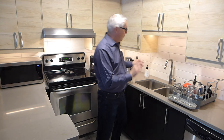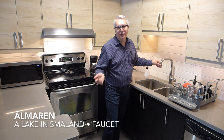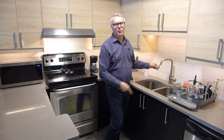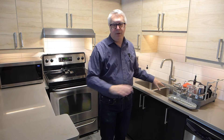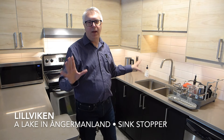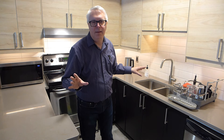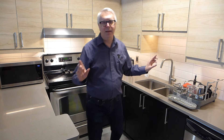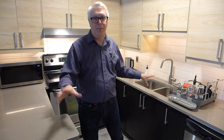The faucet is ÄLMAREN — not ÄLMAREN, but ÄLMAREN. Pulls out. Nice, huh? And the sink stoppers are LILLSJÖN. HÄLLESJÖN is a lake in Jästrikland. ÄLMAREN is a lake in Småland. And the sink stopper LILLSJÖN is a lake in Ångermanland. You see a theme here.